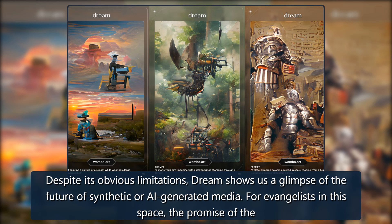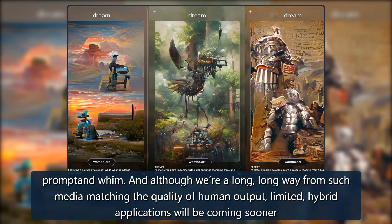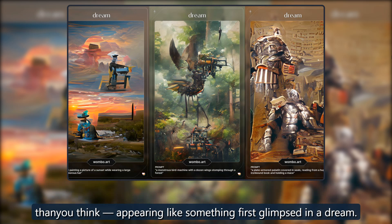Despite its obvious limitations, Dream shows us a glimpse of the future of synthetic, AI-generated media. For evangelists in this space, the promise of the technology is one of infinite variety. In the future, they say, games, comics, films, and books will all be generated on the fly in response to our every prompt and whim. And although we're a long, long way from such media matching the quality of human output, limited hybrid applications will be coming sooner than you think — appearing like something first glimpsed in a dream.